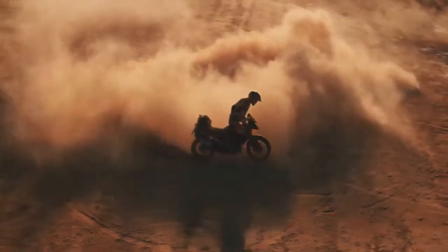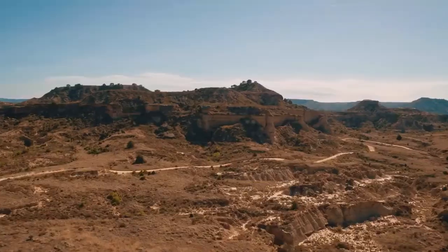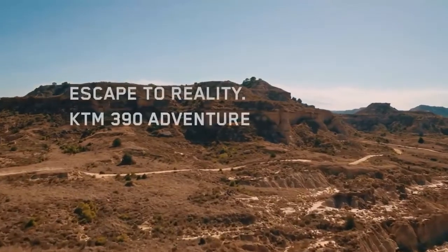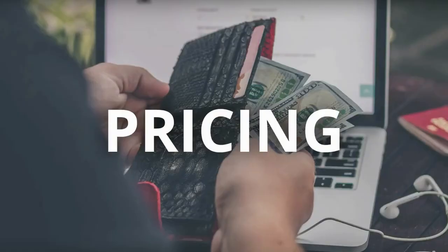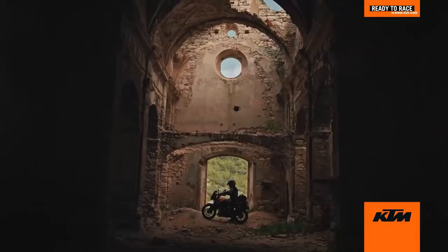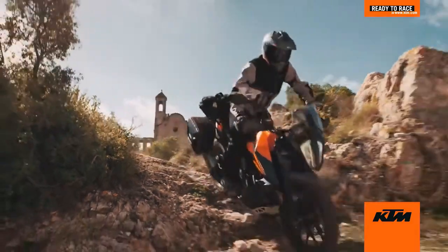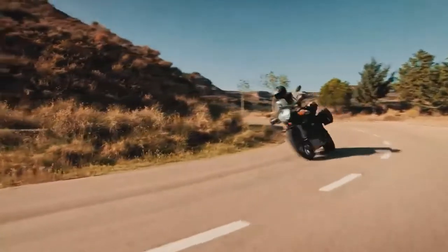The 390 Adventure tips the scales at 162 kg and has been equipped with a 14.5-litre fuel tank. The bike also gets a colour TFT instrument cluster. The 390 Adventure has been launched in India at Rs. 2.99 lakhs. At this price, it is about Rs. 52,000 more expensive than its street fighter cousin, the 390 Duke.